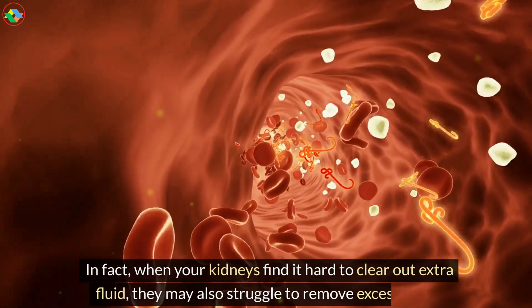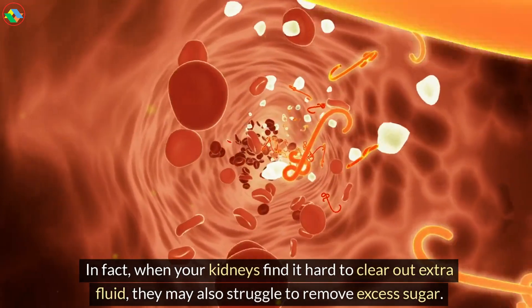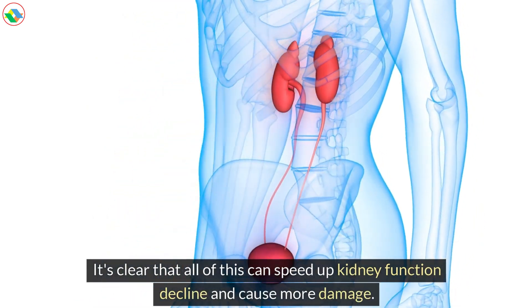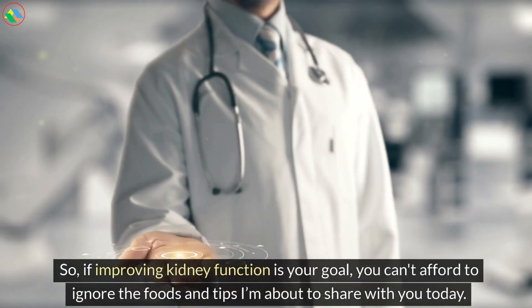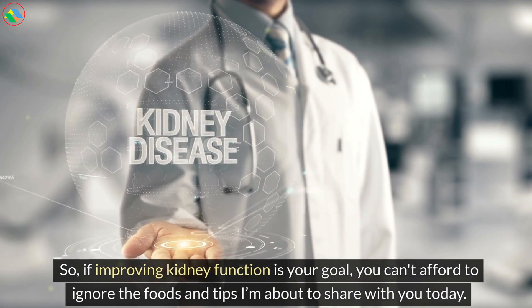In fact, when your kidneys find it hard to clear out extra fluid, they may also struggle to remove excess sugar. It's clear that all of this can speed up kidney function decline and cause more damage. So, if improving kidney function is your goal, you can't afford to ignore the foods and tips I'm about to share with you today.